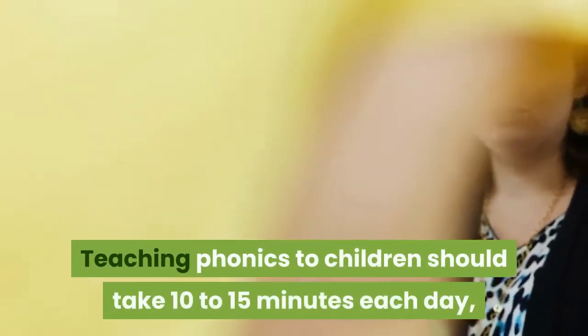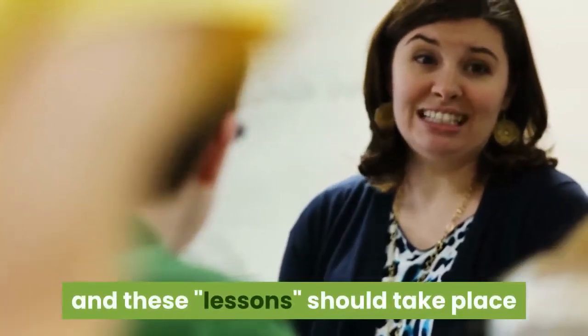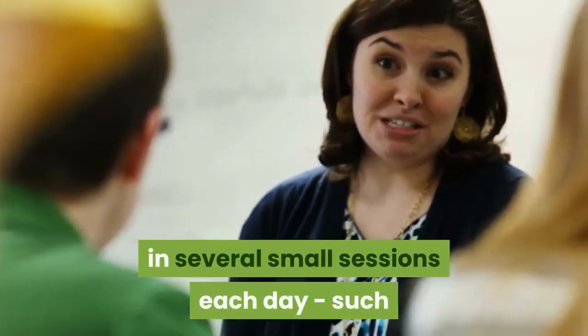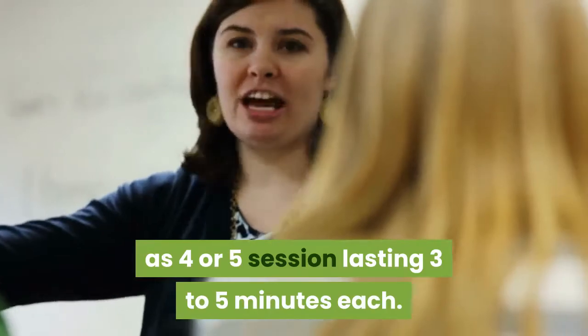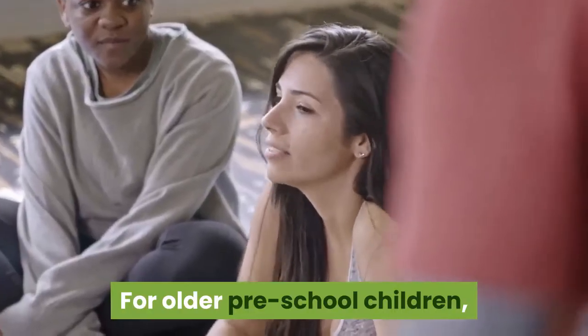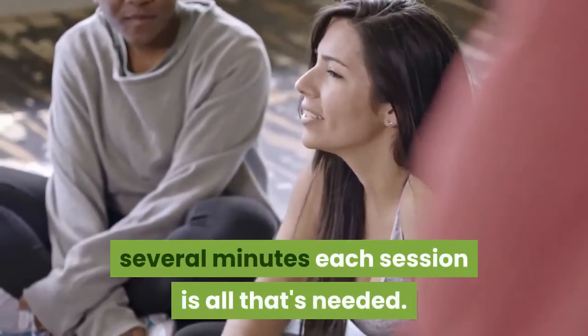Teaching phonics to children should take 10 to 15 minutes each day, and these lessons should take place in several small sessions each day, such as 4 or 5 sessions lasting 3 to 5 minutes each. For older preschool children, lessons can be slightly longer; however, several minutes each session is all that's needed.